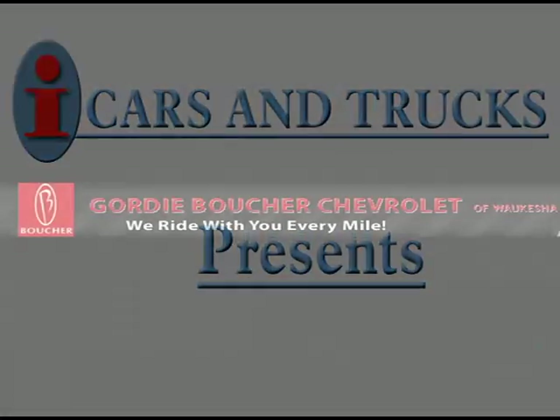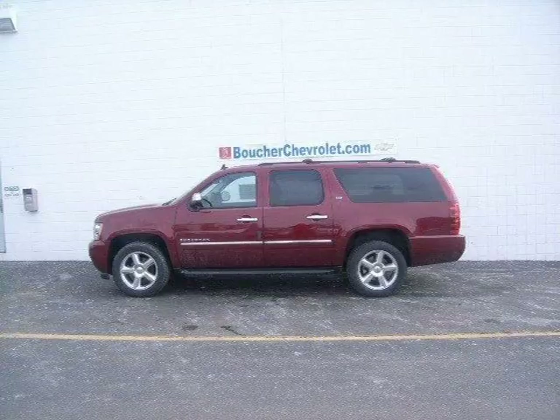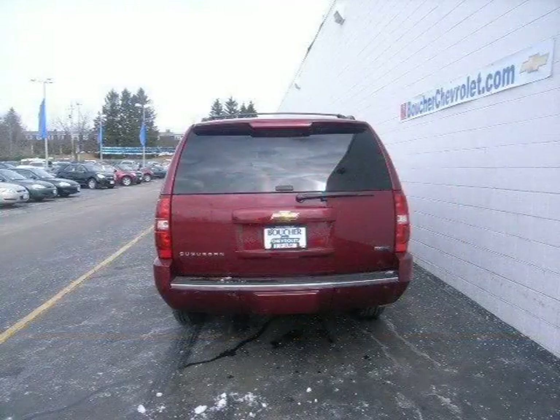This 2010 Chevrolet Suburban Sport Utility is located in Waukesha and has 10 miles on it. This Sport Utility has a beautiful red joltant coat exterior paint color which is complemented by a black interior color.